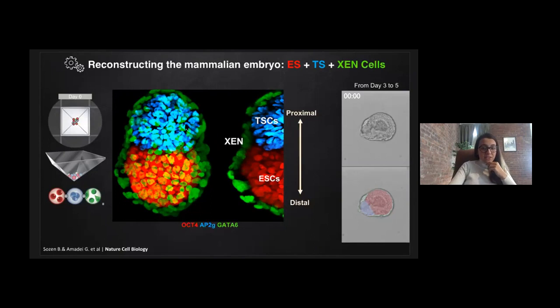Here is a representative ETX structure four days after aggregation. Importantly, these stem cells self-assemble and sort into the appropriate configuration. The cells organize such that the pluripotent ES cells — shown in red — and extraembryonic TS cells in blue cluster next to each other, and the positioning of these compartments defines the first axis in this structure: proximal and distal. Both these compartments become enveloped by another extraembryonic layer formed by XEN stem cells. This morphology mirrors exactly that of a natural post-implantation mouse embryo.